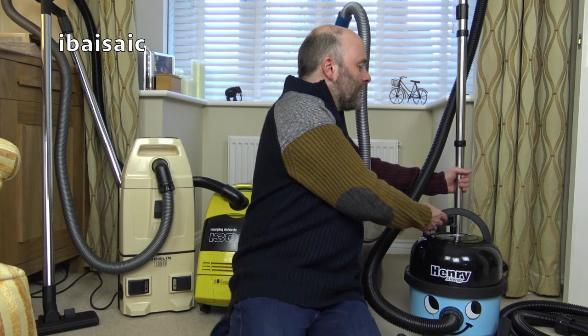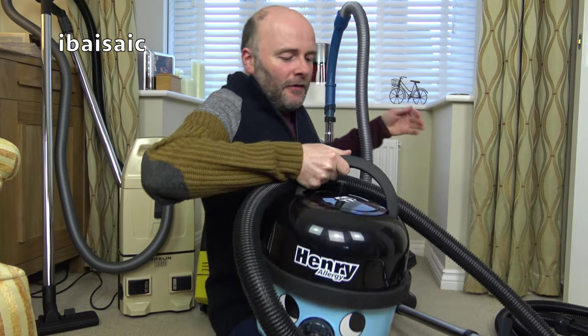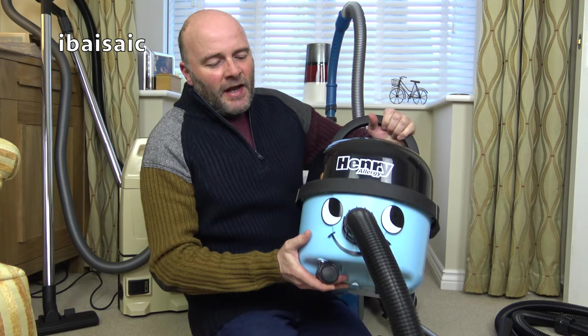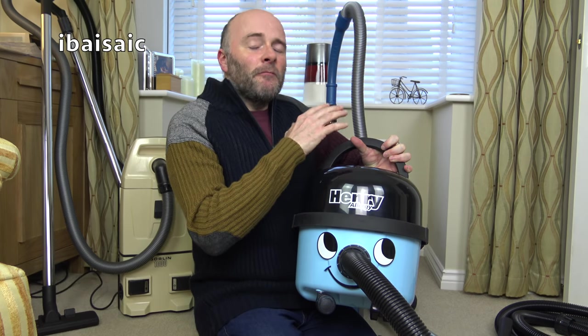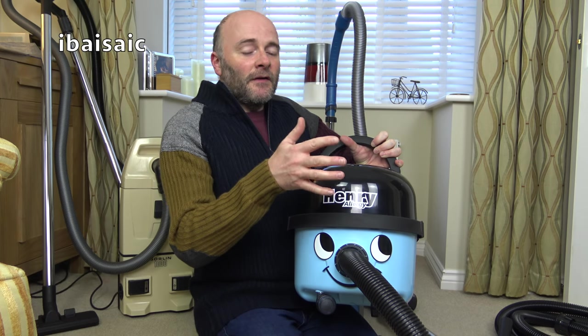Vacuum of the month for November is over there - I'll reveal that to you soon. But let's discuss last month's - October's vacuum of the month - which if you watched last month's video you'll know was the Henri Allergy, and here it is. We're going to see how much Henri has picked up. I'm going to weigh the dirt like I do in every video. He's been okay to be quite honest.